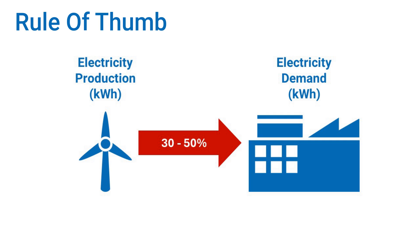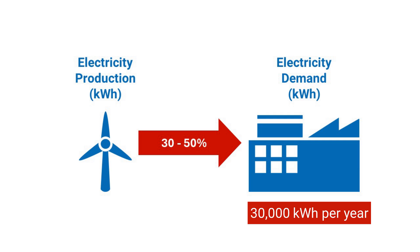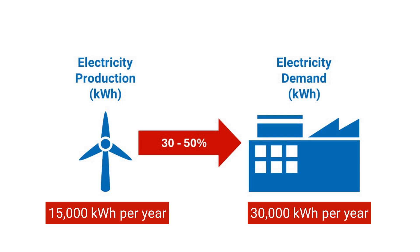The turbine should produce a maximum of 50% with regard to the electricity demand of the owner. So if the remaining demand of the company is 30,000 kWh per year, the wind turbine should provide a maximum of about 15,000 kWh. This gives us the first value for sizing the wind turbine: annual production from the turbine with a maximum of 15,000 kWh.